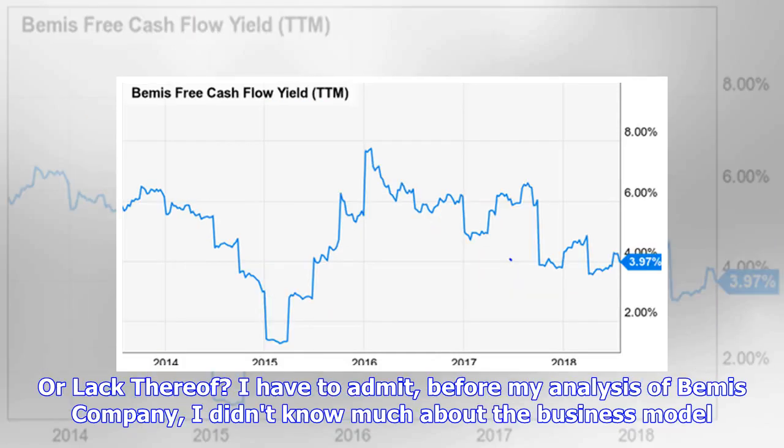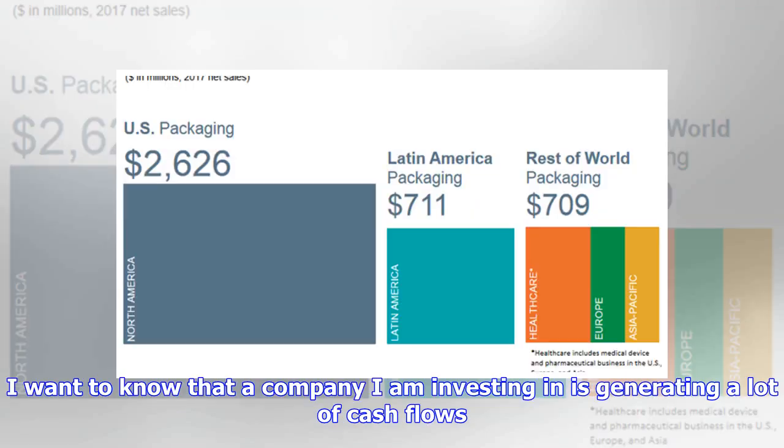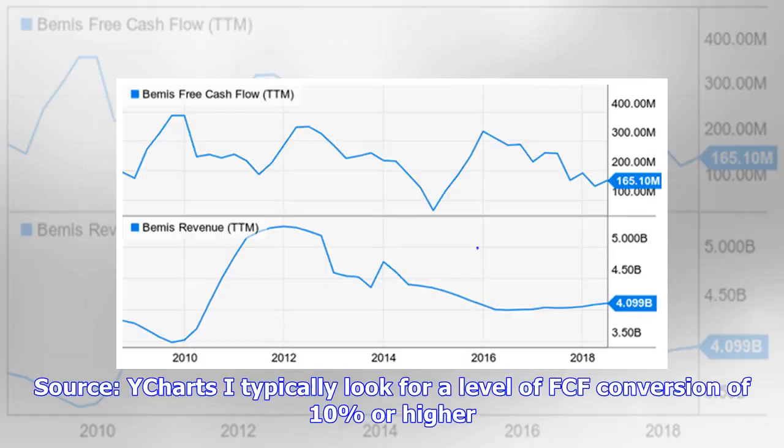Before my analysis of Bemis Company, I didn't know much about the business model. The business concept is interesting, but that doesn't always translate to being a profitable investment. I always start by looking at a company's profitability — I want to know that a company I am investing in is generating a lot of cash flows. These cash flows can then be used to reinvest back into the company for growth, to buy back shares, or to distribute as dividends. I typically look for a level of FCF conversion of 10 percent or higher.